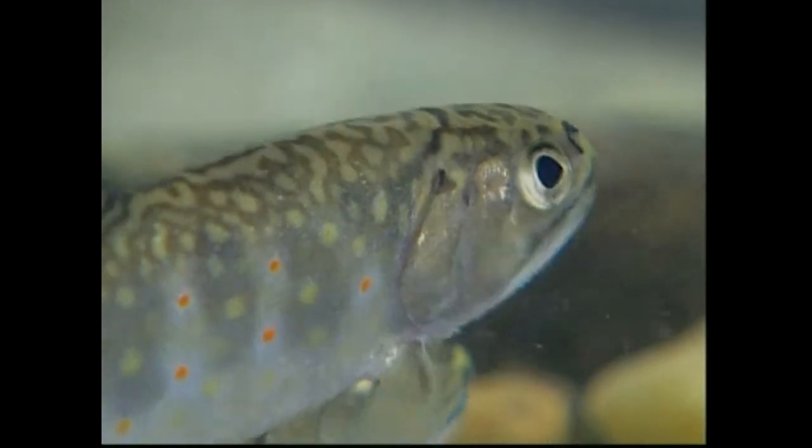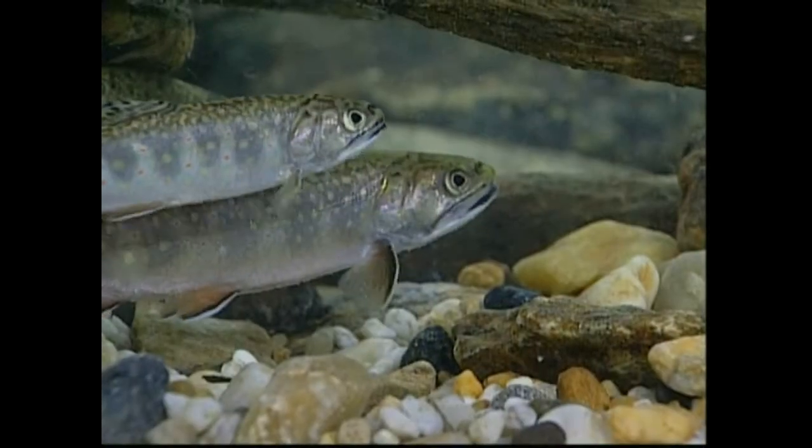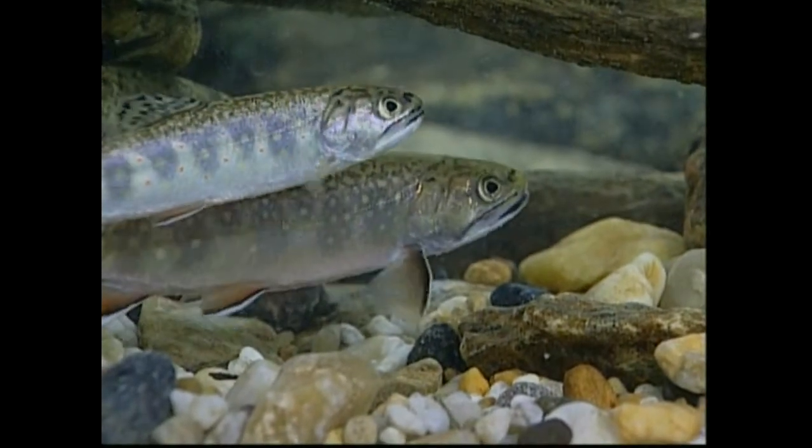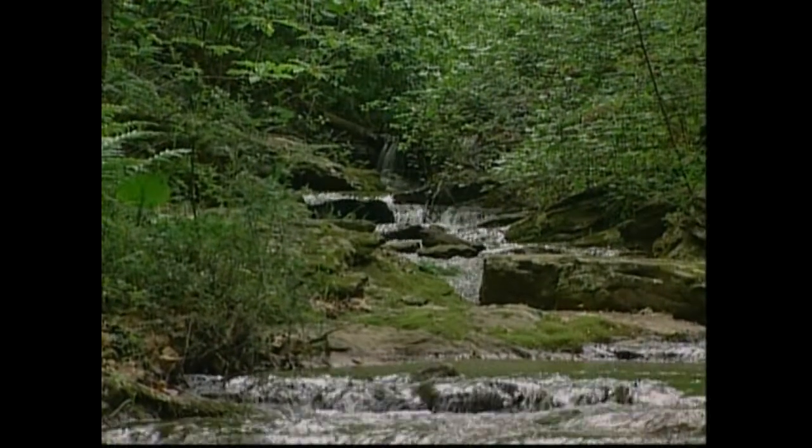Highly sensitive brook trout were once found throughout the Piedmont as well as the mountains. But due to human impacts, they are presently restricted to only a few small streams in the Piedmont.